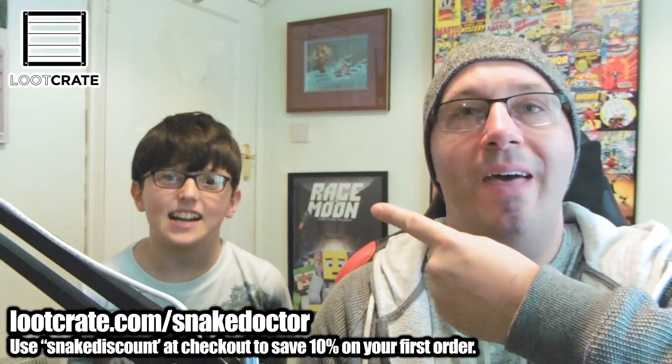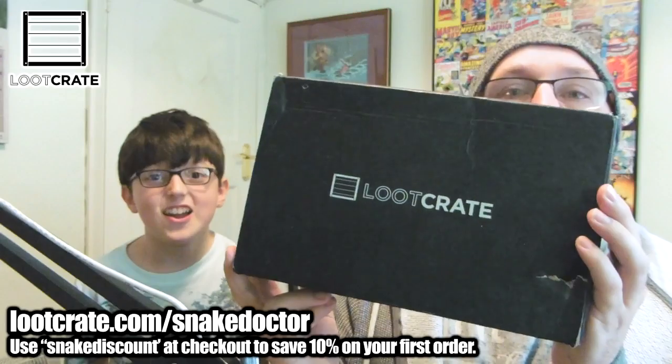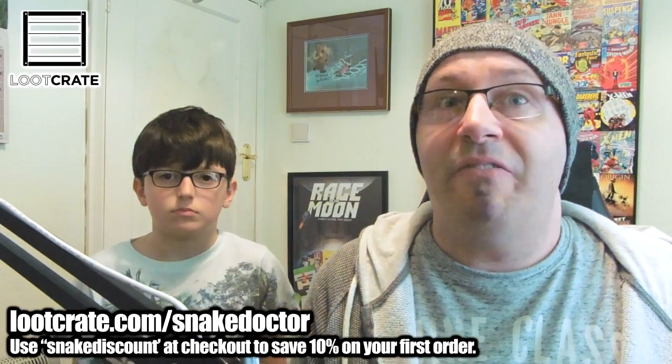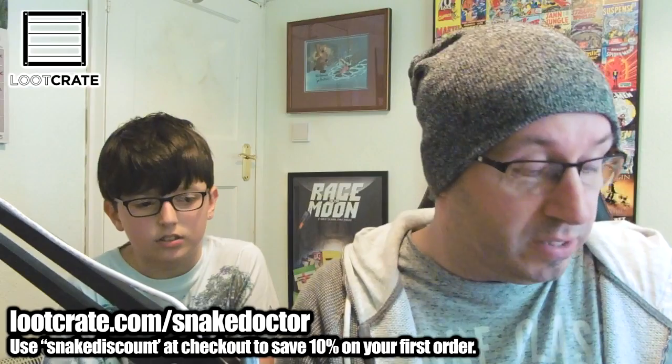Hi guys, Naidora here. Dr. Creeper there. Hello. He's joining me for this month's Loot Crate. It's a smaller box than normal, but that doesn't mean necessarily it's got less good stuff in it. So let's open it up and let's have a look at the book, which is what I always start with.